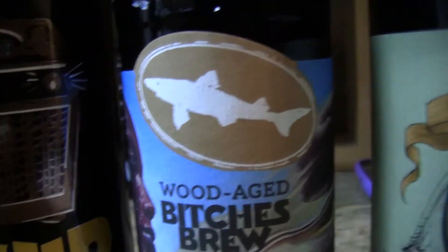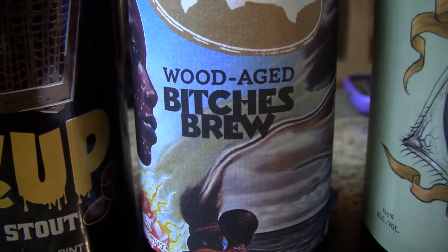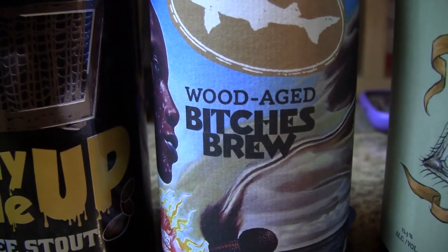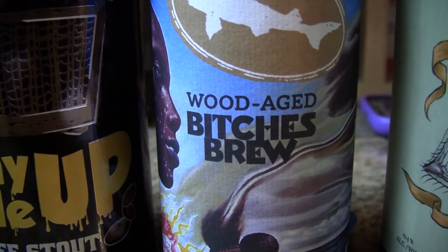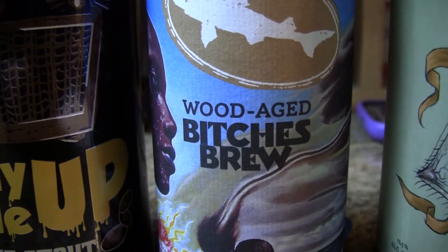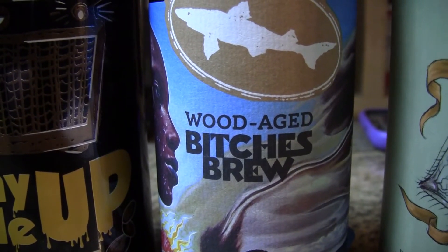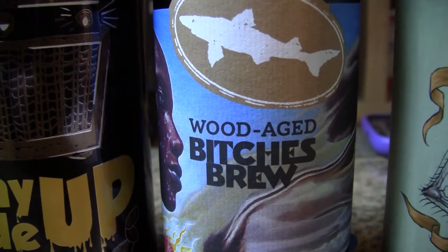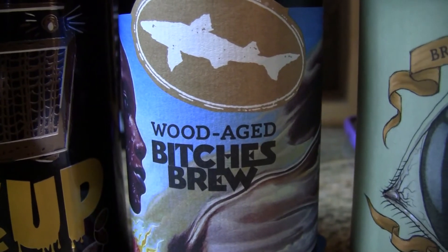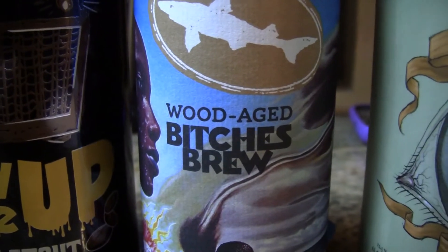And this one here is from Dogfish Head — this is the Wood Aged Bitches Brew. It's a fusion of Russian Imperial Style, Asian American Oak, and Ethiopian Tea Honey Beer, which is a mead, aged in Paraguayan Palo Santo Wood. 9% ABV with 38 IBUs. Sold in six packs for about $18, and a single 350ml, bottled on January 7th of 2018. I reviewed the Miles Davis version of this in a big bottle about six years ago, so this is a slightly different version.